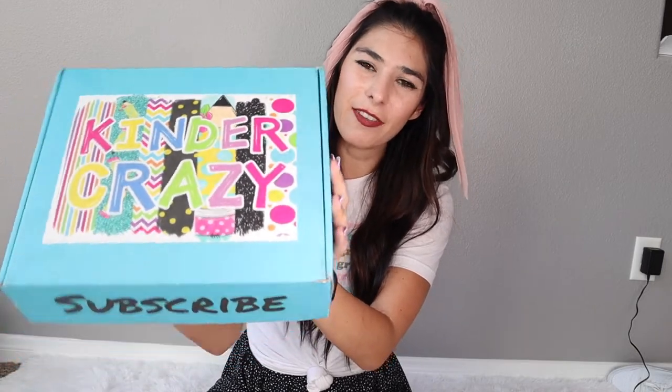Hey y'all, what's up? Welcome back to my channel. If you're new here, my name is Taylor and I'm a third grade teacher in Central California. Today's video is going to be opening a new teacher subscription box. This box is called Kinder Crazy. You can find them at kindercrazy.com. You can also find them on Instagram and talk to the lovely Heather over at crazykinderbox. I'll put those links in my description down below.